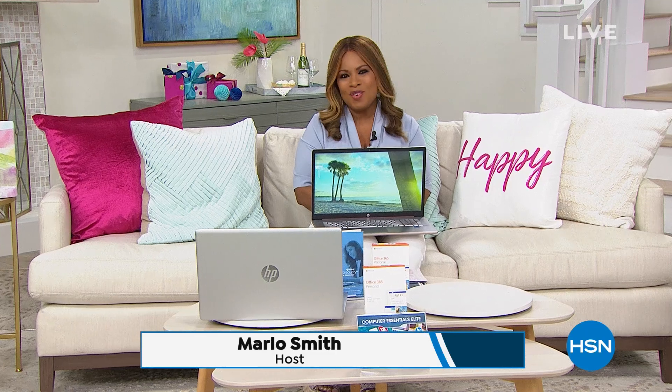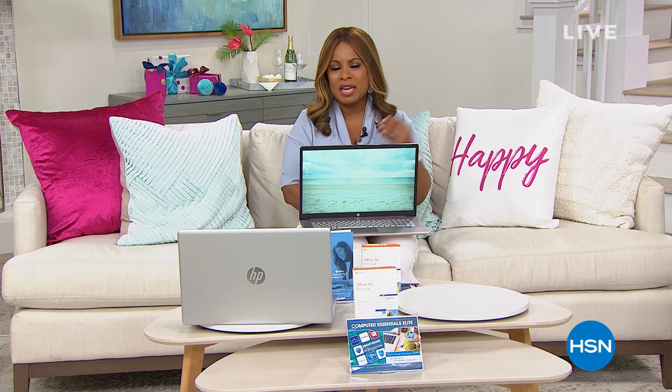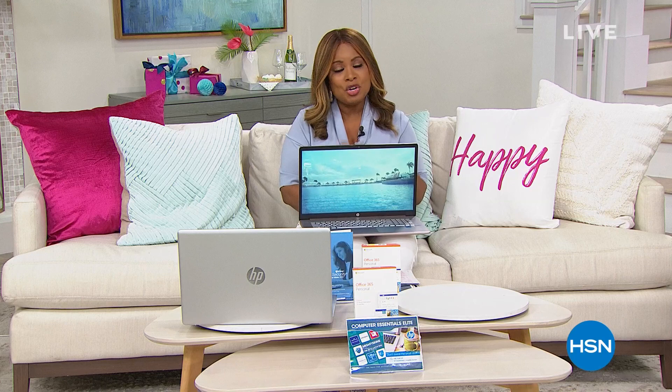Thank you so much for watching HSN. I'm coming up right now with a look at our incredible Today's Special. You talk about a power-packed computer. We've got the newest and latest from HP in a computer that should not be missed. Let's get into it. I'm Marlo, and let's take a look at our best buy of the day.